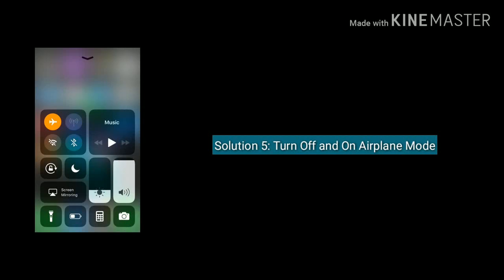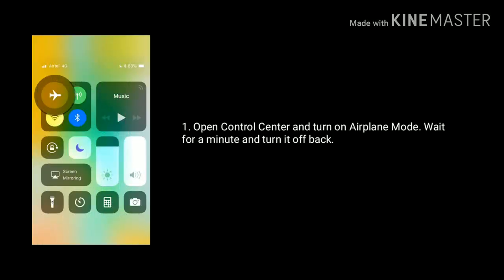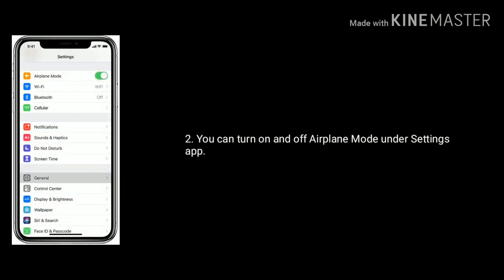Solution 5 is turn off and turn on airplane mode. Open control center and turn on airplane mode. Wait for a minute and turn it off back. You can also turn on and turn off airplane mode under the settings app.